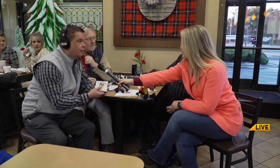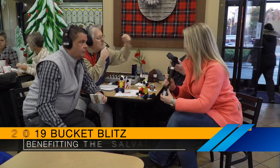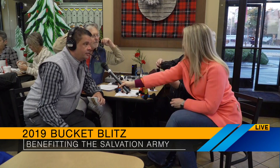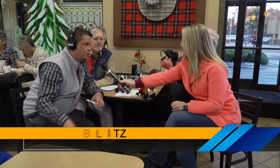Tell us about the donation match that you guys are doing today. We're actually just offering a free chocolate chunk cookie to anybody that donates anything to the red kettles here at Chick-fil-A on South Flintstone. They get a free, delicious chocolate chunk cookie. And 25 cents of every cookie that's sold goes back to Salvation Army.